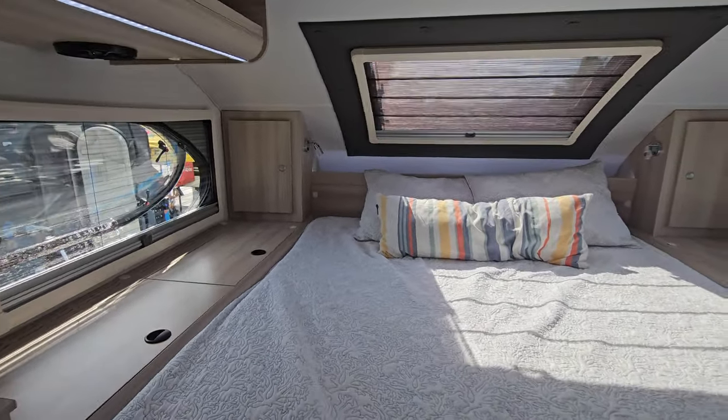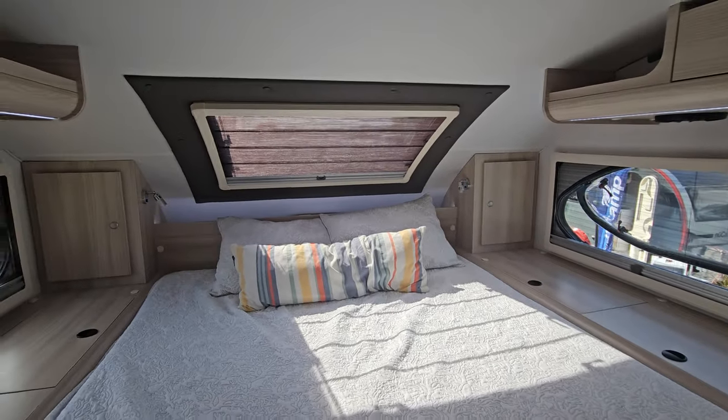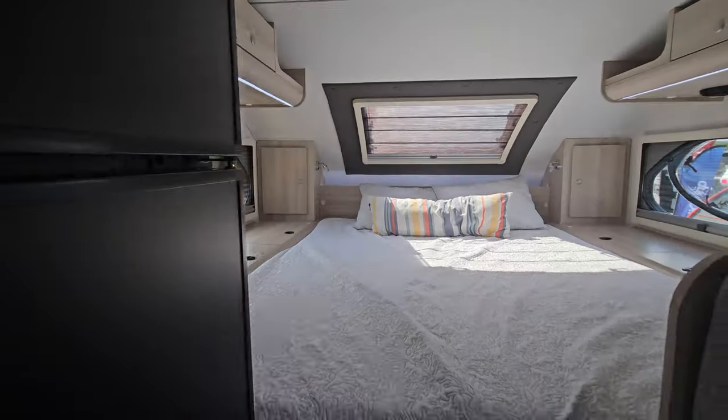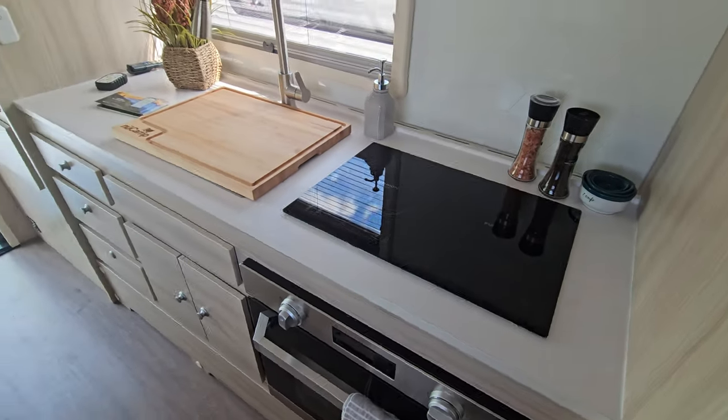On top of that, look at the huge bed in the back — how much space you have here. Three windows: two on the side and one in the back, which is the perfect stargazer window that opens up for perfect ventilation. And a beautiful kitchen — look how modern and sleek this is.